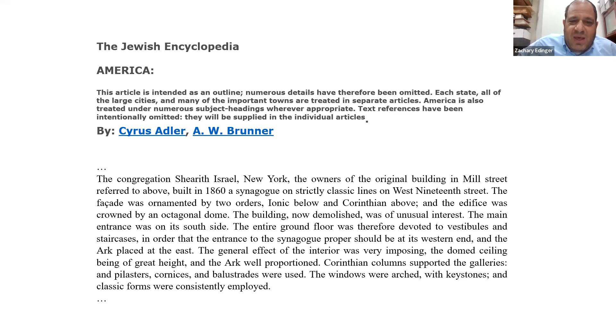Brunner continues: 'The main entrance was on its south side; the entire ground floor was therefore devoted to vestibules and staircases, in order that the entrance to the synagogue proper should be at its western end and the ark placed at the east. The general effect of the interior was very imposing, the dome ceiling being of great height and the ark well proportioned. The Corinthian columns supported the galleries, and pilasters, cornices, and balustrades were used. The windows were arched with keystones and classic forms were consistently employed.' That is the Jewish Encyclopedia's description of the 19th Street Synagogue, built in 1860.